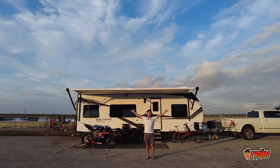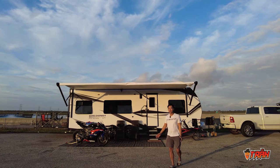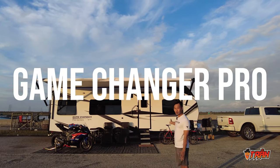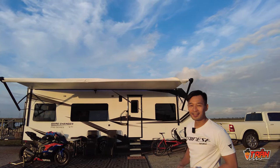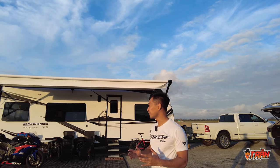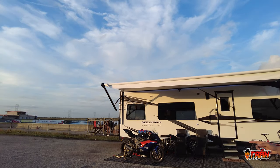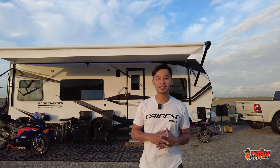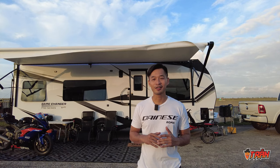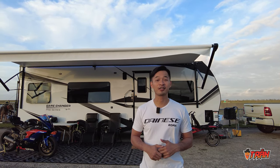We're at the racetrack and we have a trailer. This is our 2022 ATC Game Changer Pro 2816 — the 28 means it's 28 feet long. We're so incredibly excited, and a big reason why we got the trailer is actually for the channel. Let me give you guys a quick tour of the trailer, outside and inside, and then talk about what we're planning for 2022.